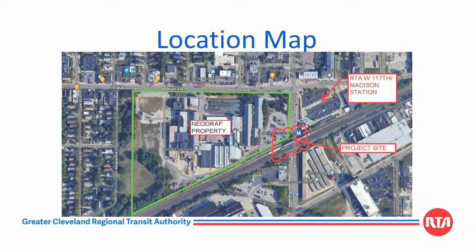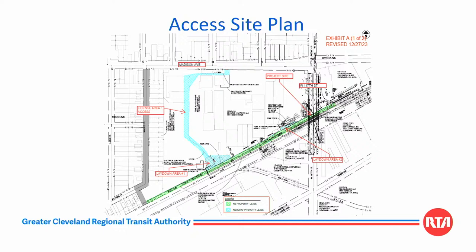This is a location map of the property with the project site highlighted in red. The West 117th and Madison Rapids Station is directly to the northeast and the Neograph property is across West 117th Street. The access — this doesn't reproduce very well on the screen, so you should have a handout in your packet that would highlight this. RTA and its contractors will enter from Madison Avenue and take a somewhat circuitous route to avoid the daily operations of Neograph, leading down to a lay down area and then a second lay down area closer to the site.